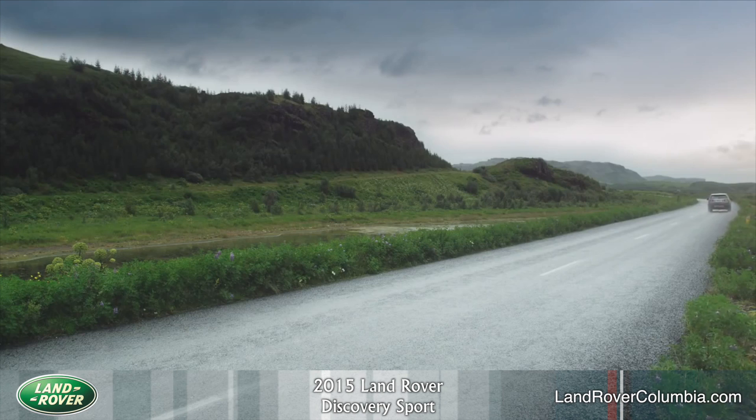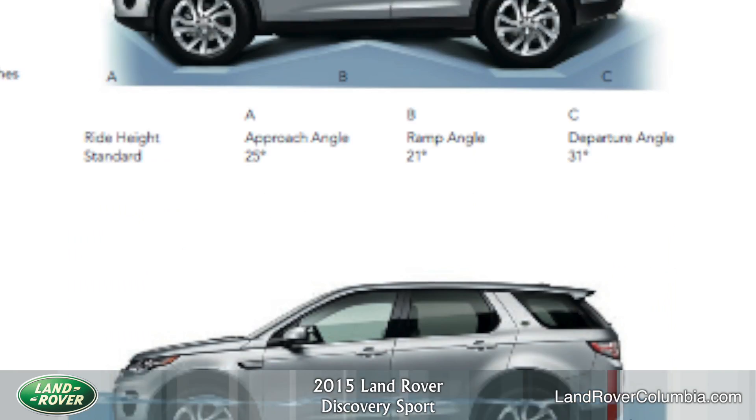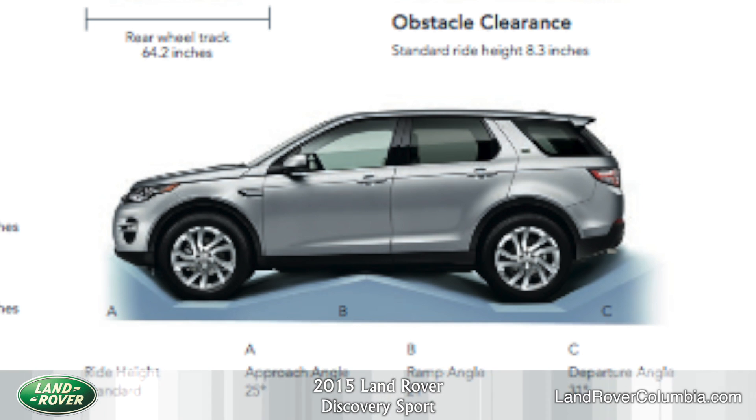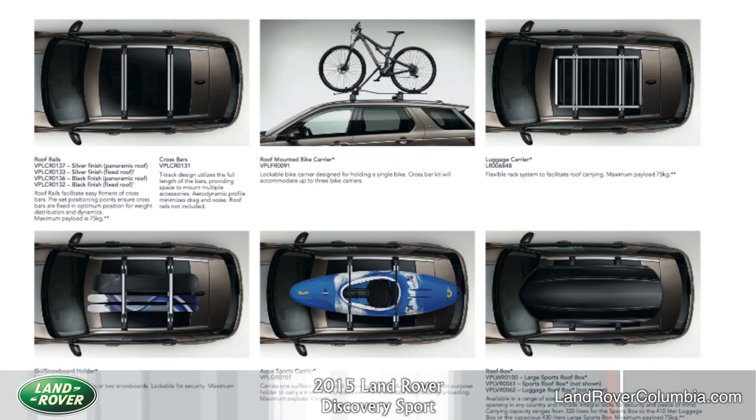This vehicle has a wading depth of 23.6 inches and a standard ride height of 8.3 inches. There are also a large variety of accessories to choose from to customize your Discovery Sport to fit any situation you need.